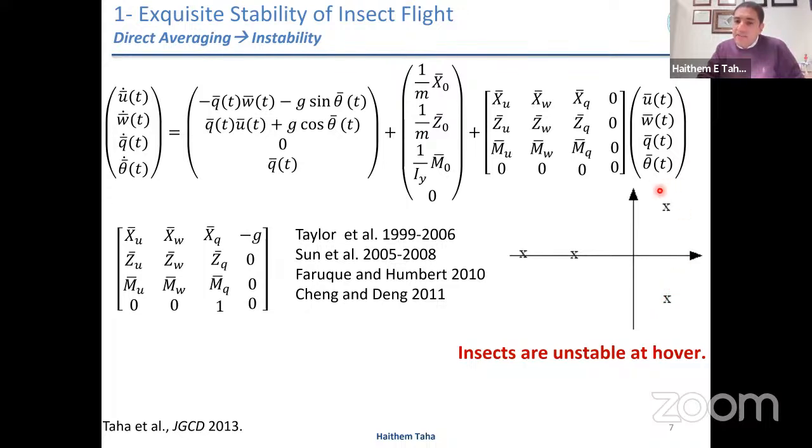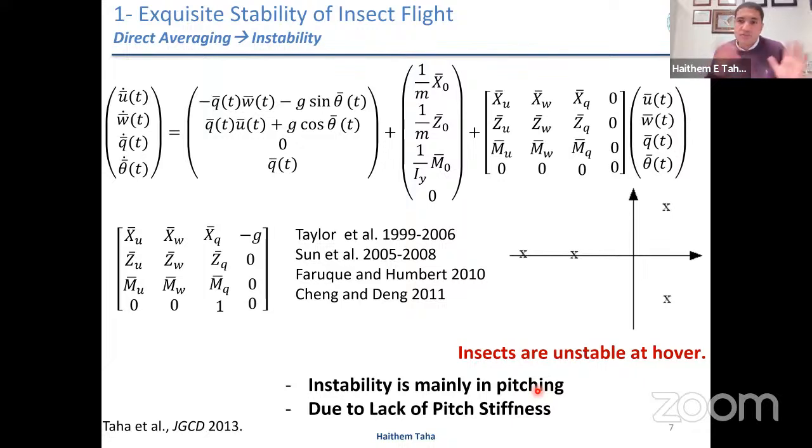Everything made sense. If we look at eigenvectors corresponding to the unstable eigenvalues, the instability is mainly due to pitching motion. Why? Because there is no pitch stiffness — no recovery mechanism. The main source of pitch stiffness for a conventional airplane is the horizontal tail. Most insects do not have tails, and even if they do, the horizontal tail is not effective at hovering. This is the same reason helicopters are also unstable at hover. So to an aeronautical engineer, an insect hovering over a flower is very similar to a helicopter hovering in place.